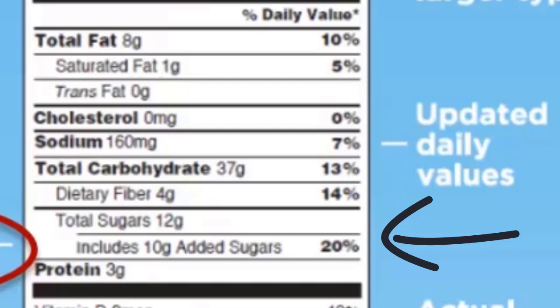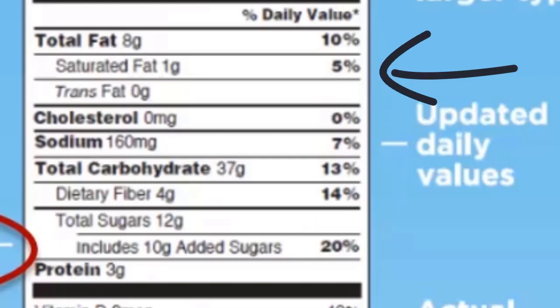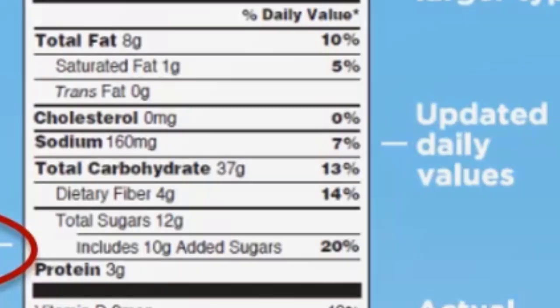The 5-20 rule is a good rule to keep in mind here. Anything below 5% is a pretty healthy choice. Anything 20% or higher of the RDA, especially when it comes to added sugar, sodium, or saturated fat, those are really unhealthier choices.